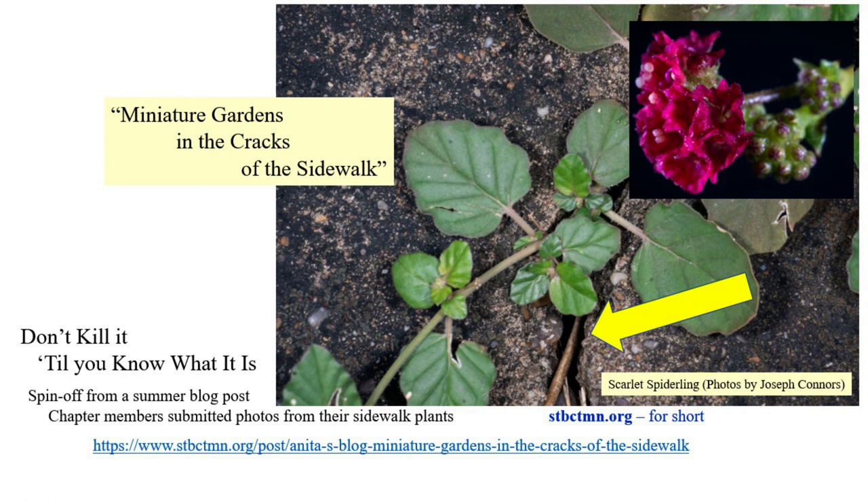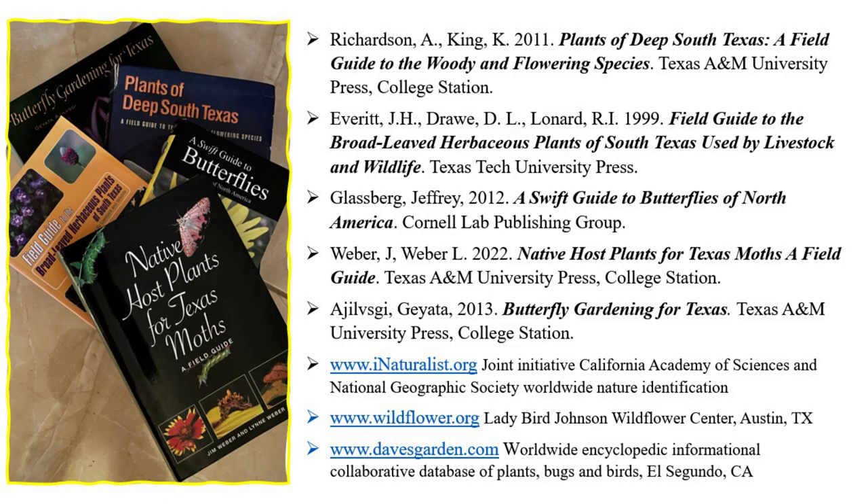The pictures on this slide were sent to me by Joseph Connors, our chapter webmaster, and it's a perfect example of a sidewalk crack plant — you can see it with that great big yellow arrow. All other photos in the presentation are mine. Most of my identifications were made via photographs uploaded to iNaturalist.org, a worldwide database where experts mostly confirm your identifications.